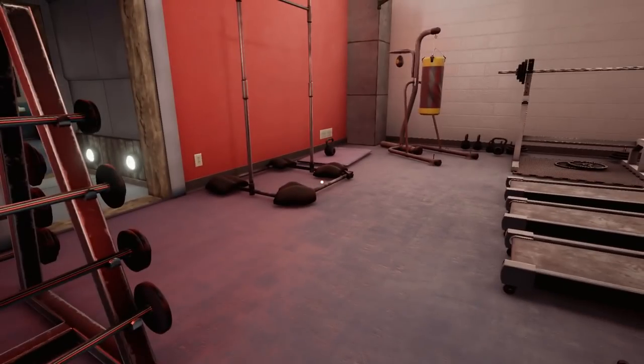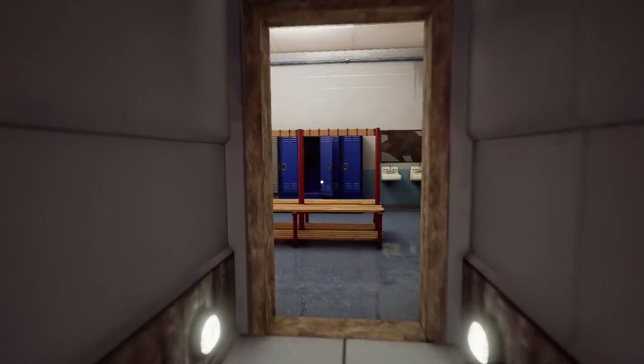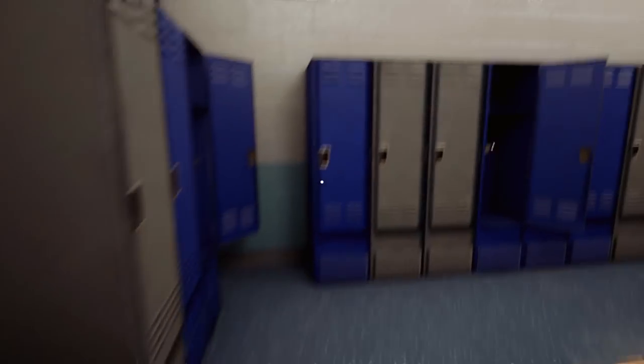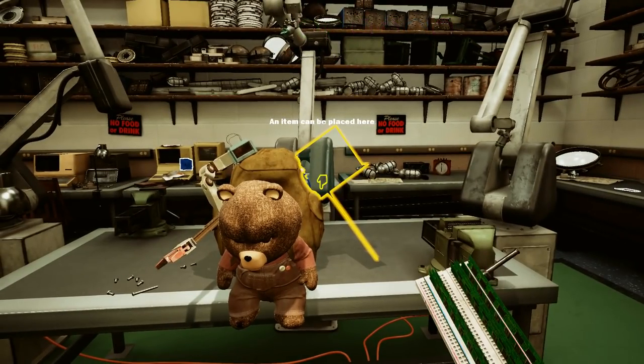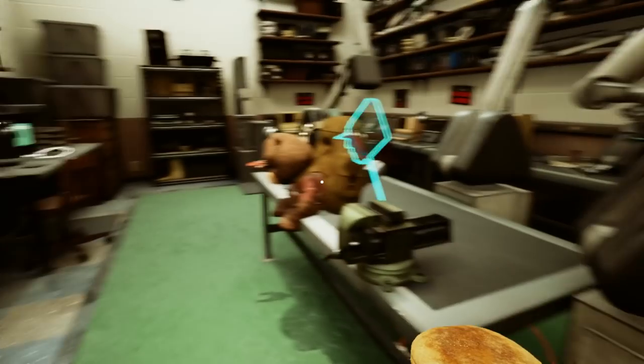Definitely nothing in here. I'm doing this for you, really - I can hear you calling out, 'don't go back Mike, you know there's something more in here.' Well, I'm just going to prove it to you guys. There's nothing in here.